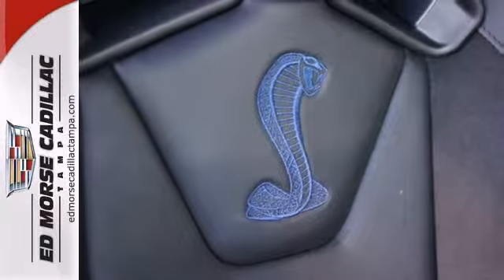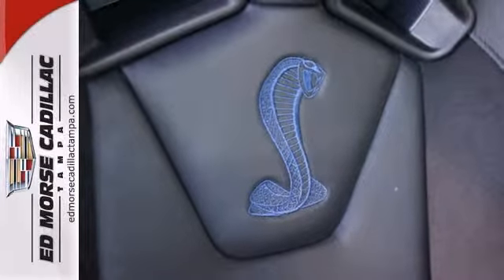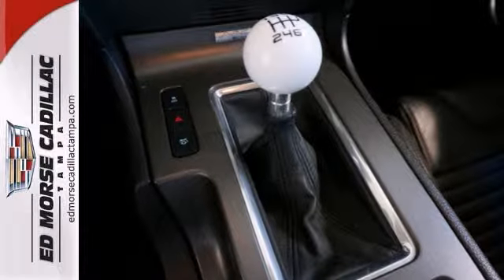Check out the charcoal black leather interior. Tinted windows protect your seats from cracking and fading.